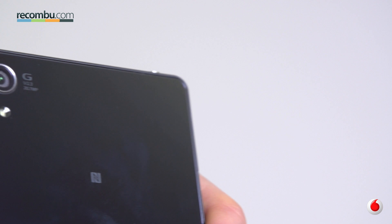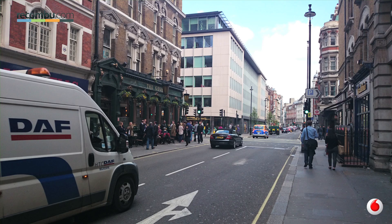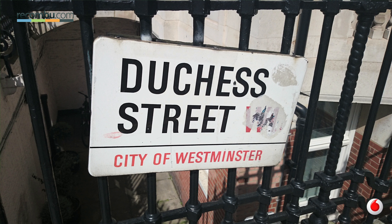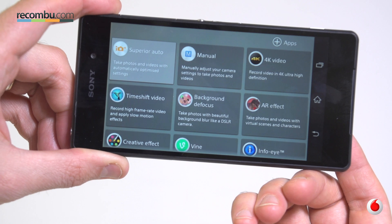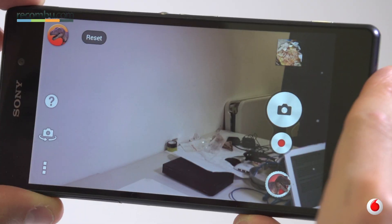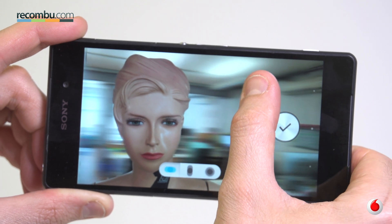The Xperia Z2 rocks a 20.7 megapixel Exmor camera, and Sony has added a fair few new features to its flagship camera. Our favourite mode is still Superior Auto, one of the best auto camera efforts on any smartphone. It doesn't matter if you're shooting your cat killing wildlife out in the garden, or your best mate vomiting in some dingy club — you'll still get quality results every single time. Delve into the other camera features and you'll find an intriguing selection, some useful and some absolutely off their head. All favourites such as AR effect and InfoEye make a glorious return.